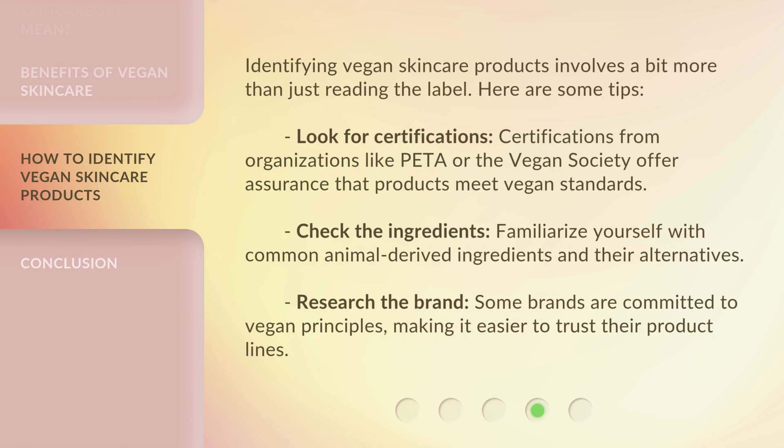Identifying vegan skincare products involves a bit more than just reading the label. Here are some tips. Look for certifications: certifications from organizations like PETA or the Vegan Society offer assurance that products meet vegan standards. Check the ingredients: familiarize yourself with common animal-derived ingredients and their alternatives. Research the brand: some brands are committed to vegan principles, making it easier to trust their product lines.